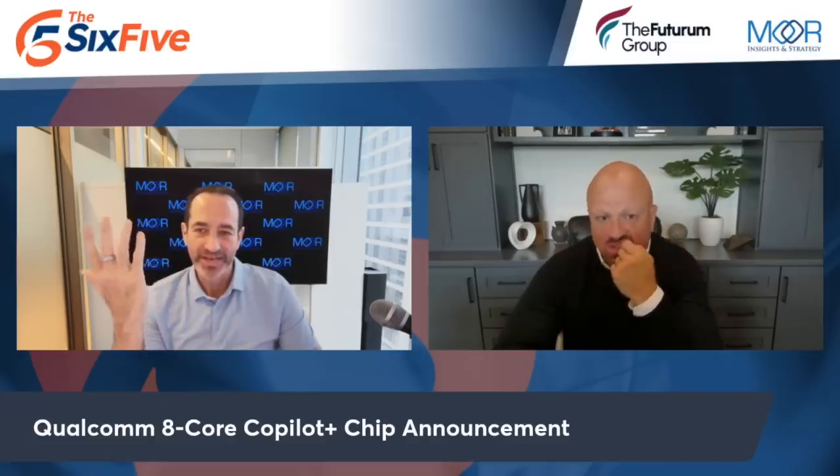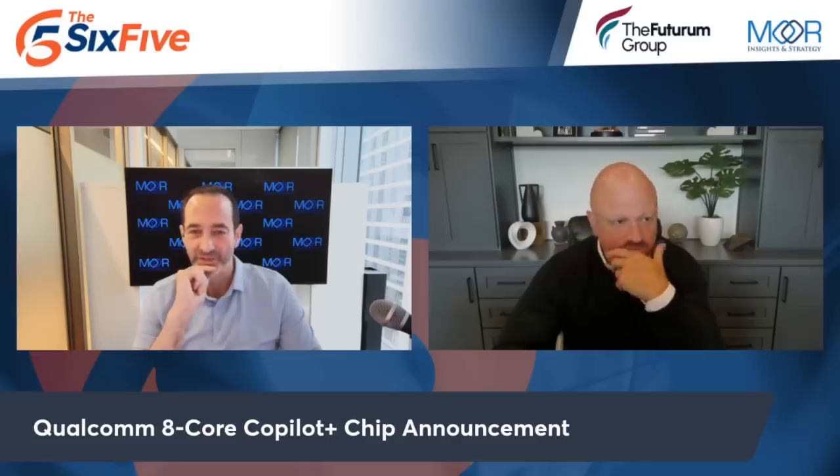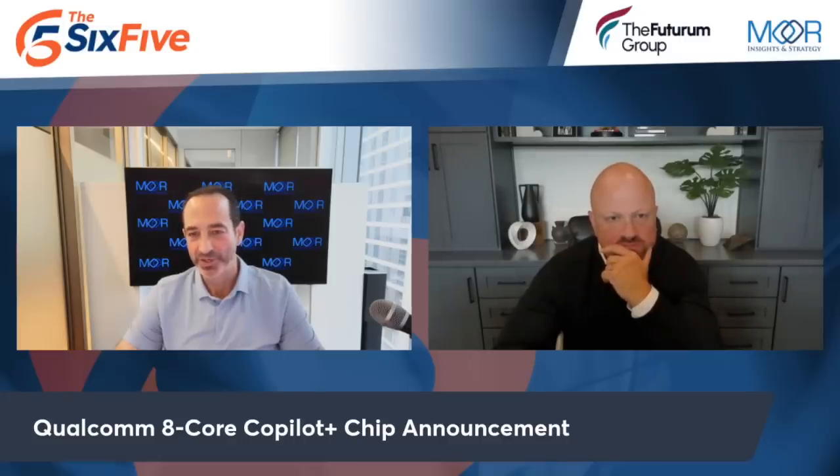The first announcement they made a while back and announced at Computex was a 12 and a 10-core variant. This latest is an eight-core Copilot Plus PC processor. You might be like, so what? It's down core. But it's very important. First and foremost, the $799 price point. There are Copilot Plus Qualcomm PCs as expensive as $1,699, but most range around $1,199. From a unit volume standpoint, there's two to three times the volume at that $799 price point, and volume is very important.